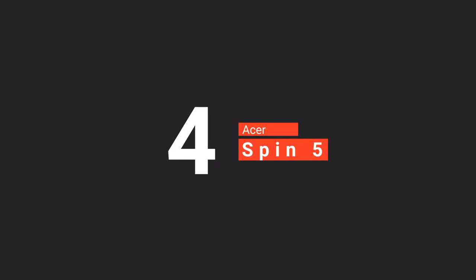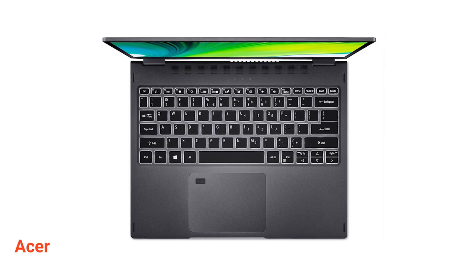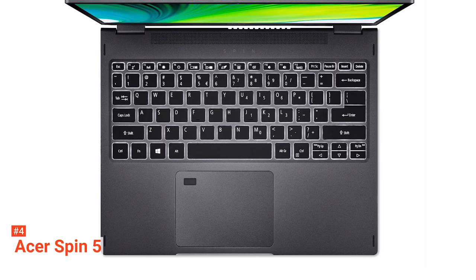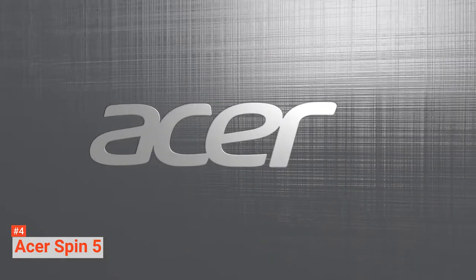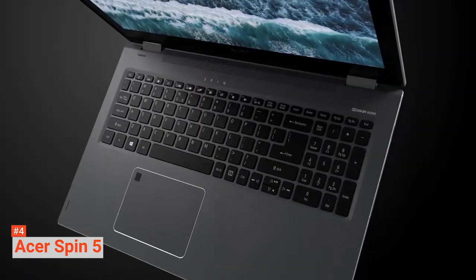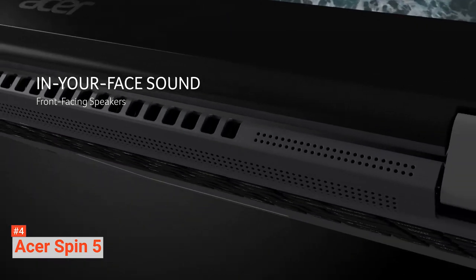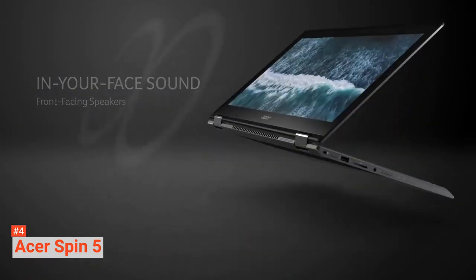Up next in fourth place is the Acer Spin 5. This 2-in-1 laptop is a highly versatile device with its 360-degree hinge, Intel Core i7 10th Gen CPU, and 2256 x 1504 IPS display. The Acer Spin 5 is one of the best laptops for students because of its ability to pump out a solid performance despite its slender frame. And even though this laptop is not suitable for gaming, its Intel Iris Plus graphics performs well and produces a vibrant color palette that makes it look like a gaming laptop.